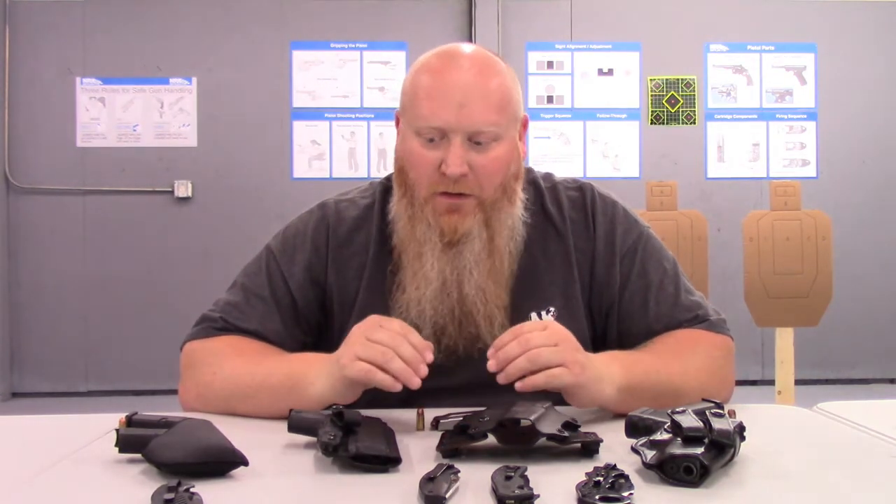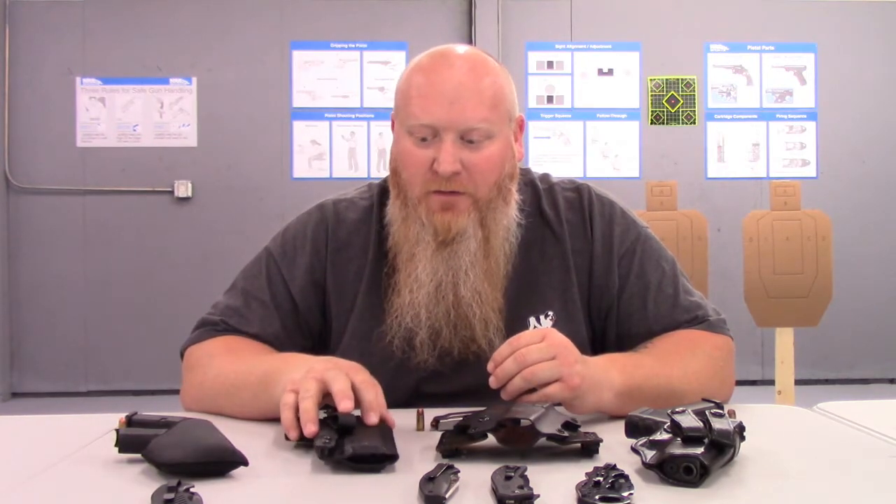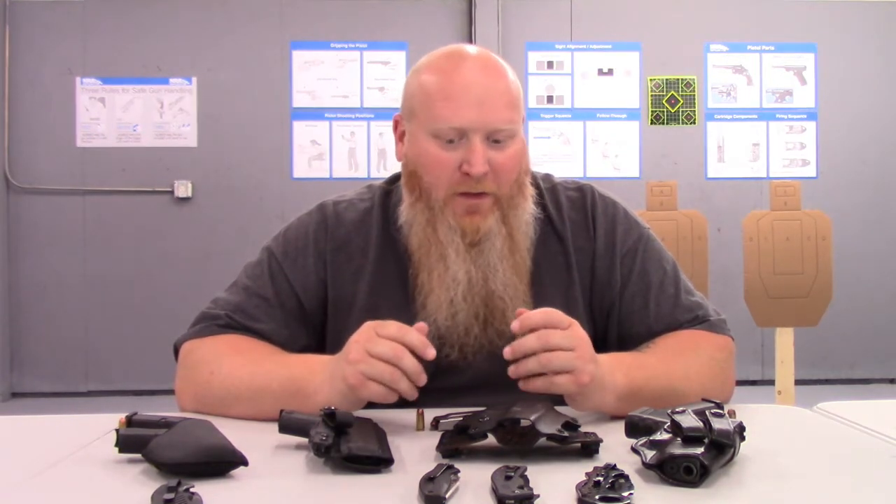What's up everybody, Chris with South Carolina Gun School. Just wanted to continue on some of the videos I've been doing as far as concealed carry. As you can see, I've got some different holsters, different guns laid out here, a few different knives, because you always get asked what's an everyday carry for me. And that kind of varies depending on what I'm wearing.